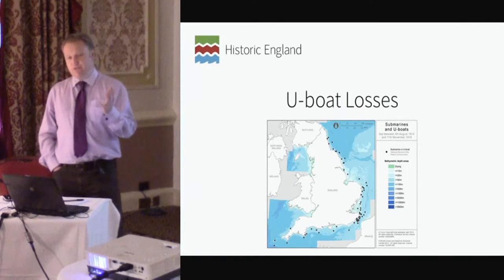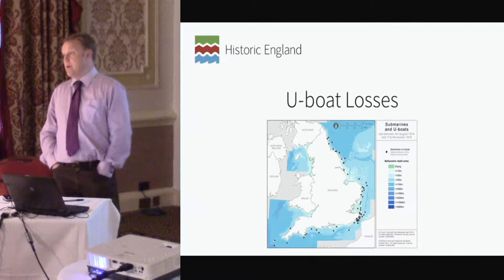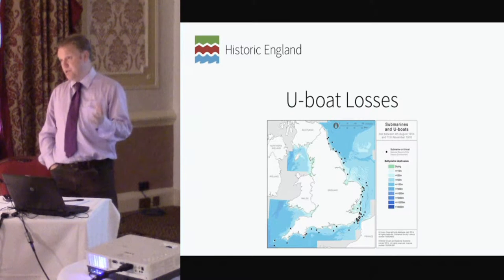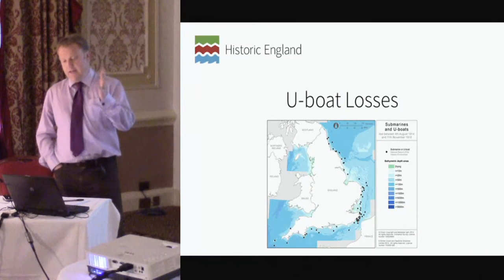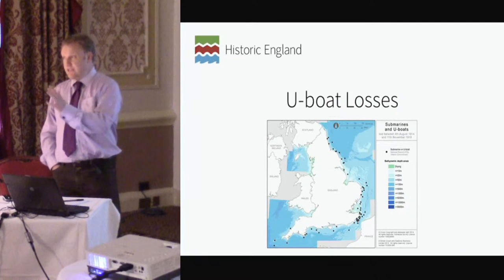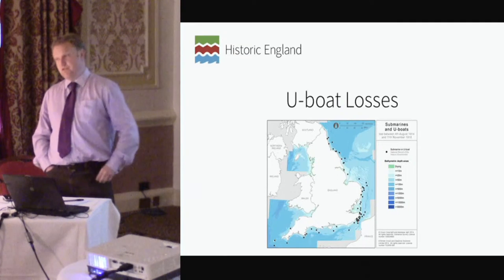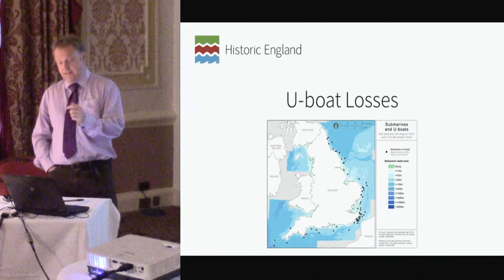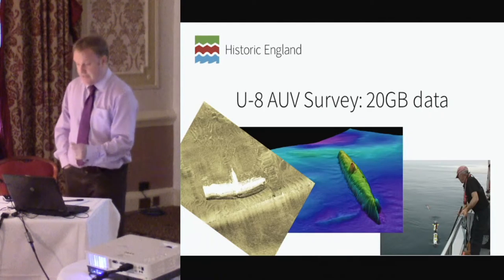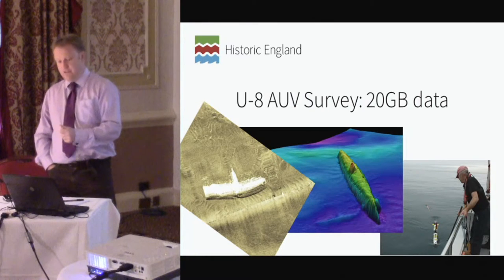One of our research projects, to provide maritime components to the First World War centenary projects happening around the country, is to record the number of U-boats and submarines in English territorial waters. This point map shows that there are 44 German First World War submarines in English inshore waters. Only three of those dots are British submarines because it was easier for the British submarines to go overseas and hunt in places such as the Dardanelles. So it's perhaps not surprising that 44 of those 300 German submarines are in English inshore waters. Not all of them are important or significant, so one piece of work was to identify which of those submarines are really quite important to warrant further investigation for later statutory protection.